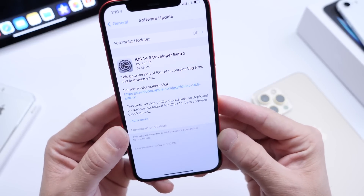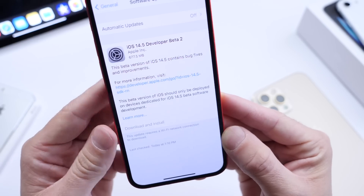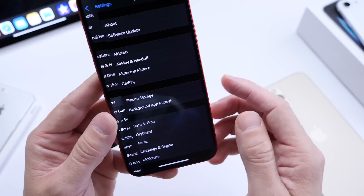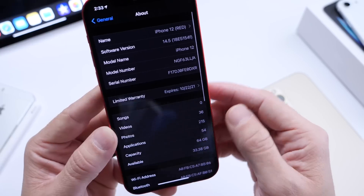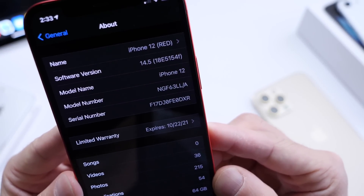So what's new with the latest beta? There's quite a bit of changes here. It's about 677 megabytes to download, and the latest build number is 1885154F.